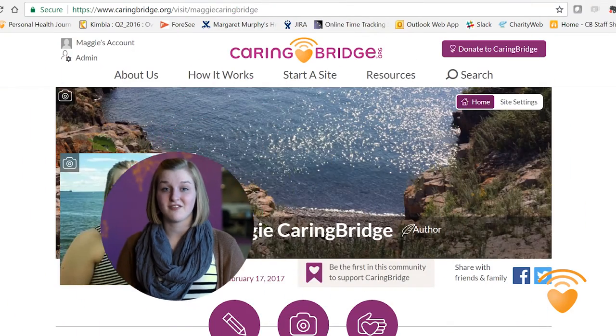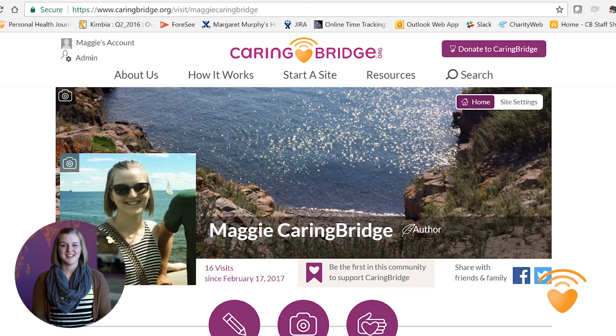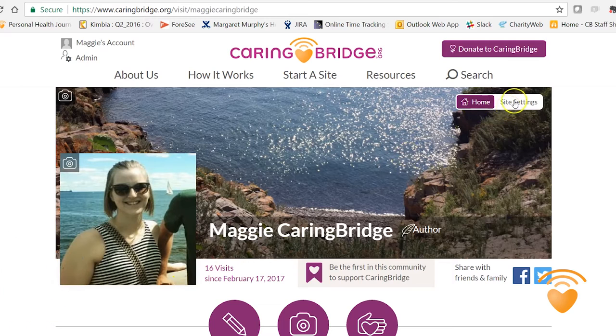Hi and welcome. My name is Maggie and I'm on the customer care team at CaringBridge. We've added some new features to CaringBridge so that you can customize your site and have your own cover photo. Getting to your site settings is easy. Here you can manage everything from photos to privacy.